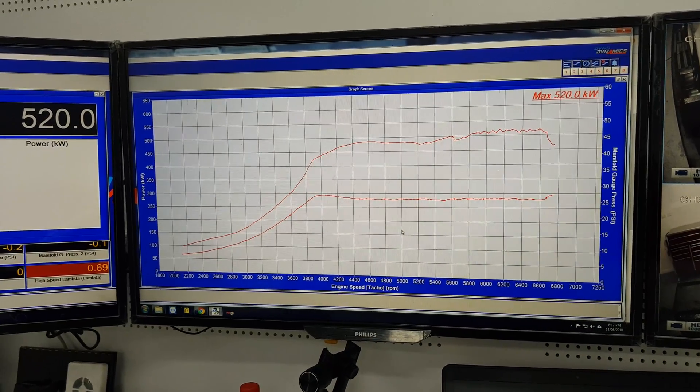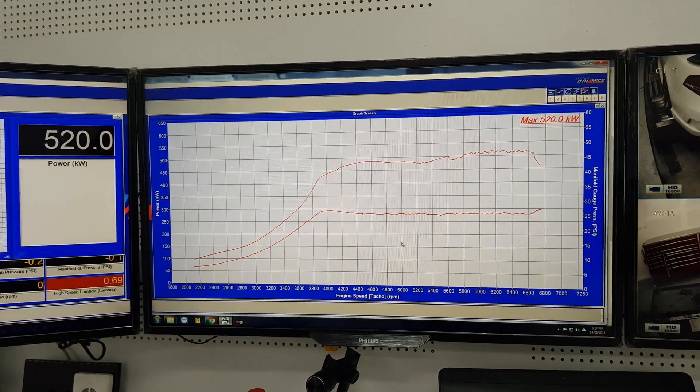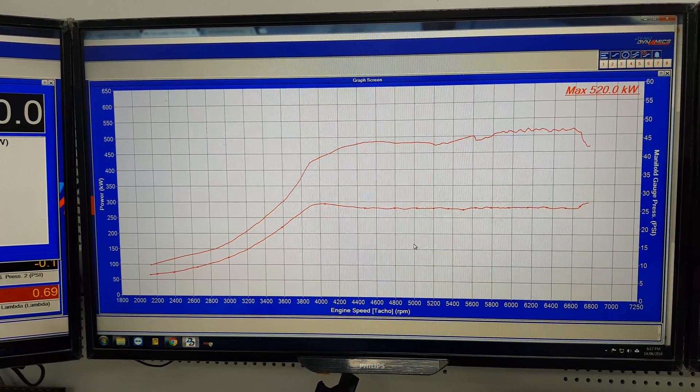520 kilowatts on 98 octane fuel with water-methanol injection — it bloody works good, highly recommend it to everybody. We're going to start stocking these Snow kits in due time. Anyway, thanks for watching guys, see you next time.